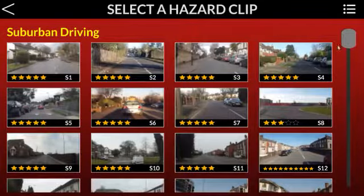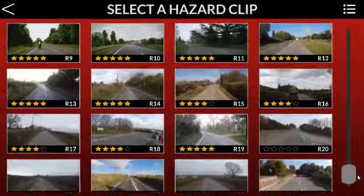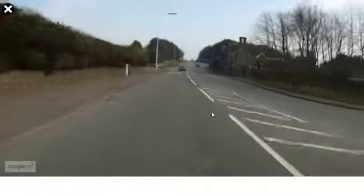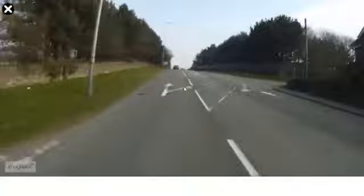Hi, we are continuing these official hazard perception clips that are shown on the test here on the Yulu section. I think we're on the 20th. We're going to click 3 times. We might click once and we might click just before the scrolling starts and there's even more. So we're going to make sure we get some points.